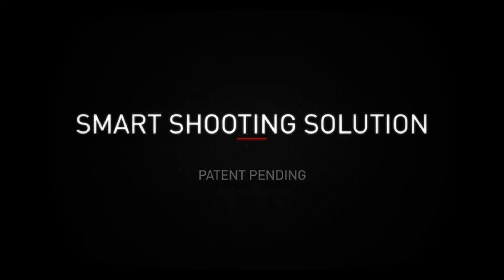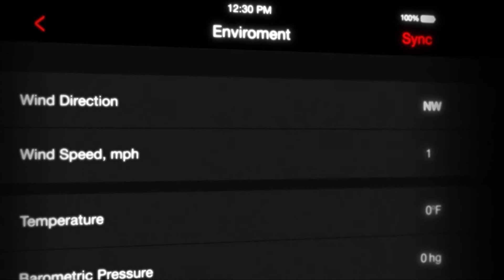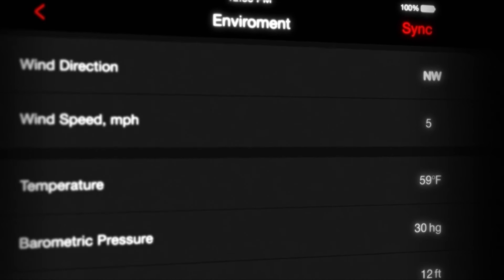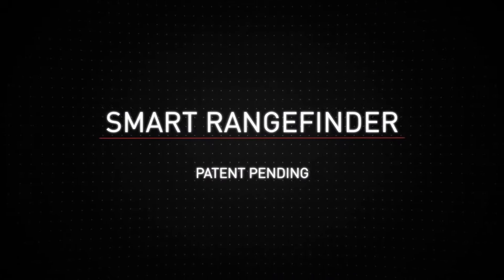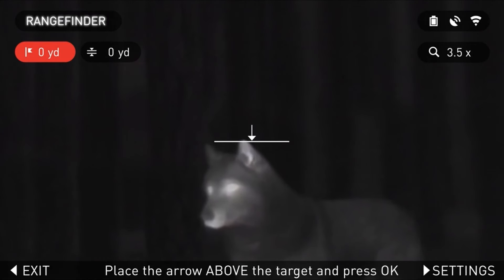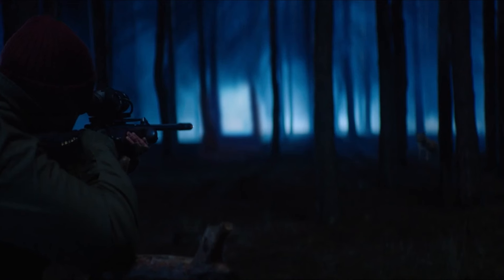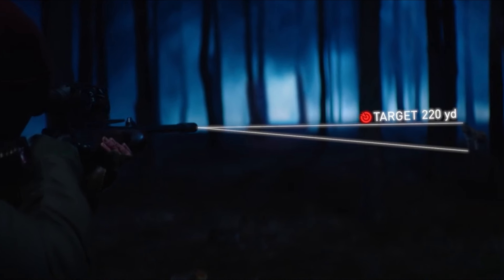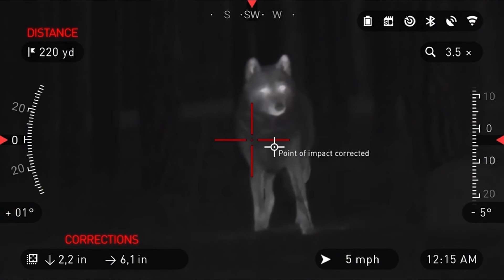What stands out is its 19 mm objective lens that effectively collects thermal radiation. The default field of view of 16 by 12.5 degrees gives you a wide panorama, while the 5x digital zoom lets you zoom in on your subject without losing detail. With an eye-relief distance of 65 mm, you'll find it comfortable to use, even during extended sessions. This scope is built to last, weighing 680 grams and measuring 174 by 80 by 80 mm — both compact and sturdy.